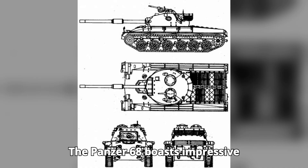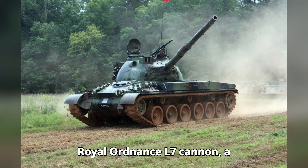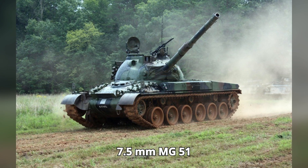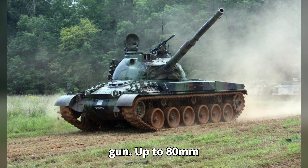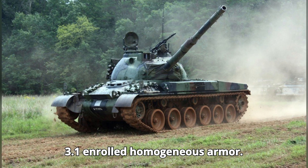The Panzer 68 boasts impressive specifications. Mass: 39 tons. Length: 9.49 meters (31.1 feet). Width: 3.20 meters (10.5 feet). Weapons: equipped with a 105-millimeter Royal Ordnance L7 cannon, a 7.5-millimeter MG-51 anti-aircraft machine gun. Armor: up to 80 millimeters (3.1 inches) rolled homogeneous armor.